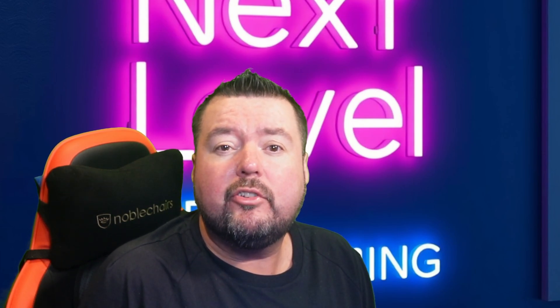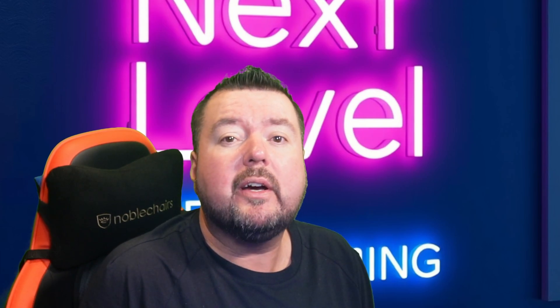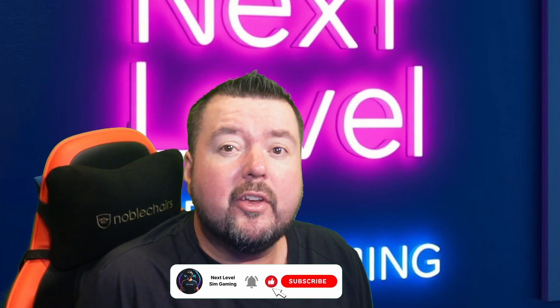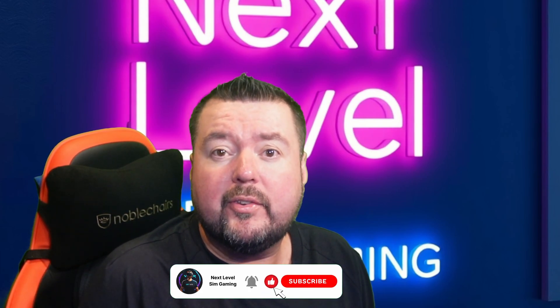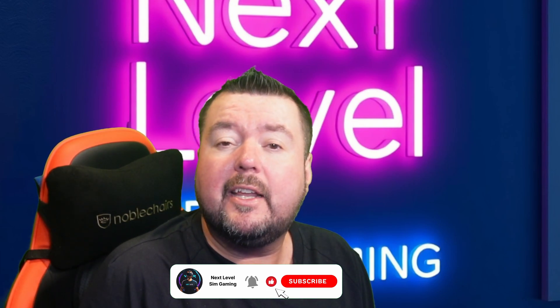As always, thank you for watching. Have a fantastic Christmas and New Year, and if you haven't already, I would really appreciate a like, subscribe, and share — it costs nothing but it helps me bring you new content absolutely free. Until next time, take care and I'll see you again in the next video.